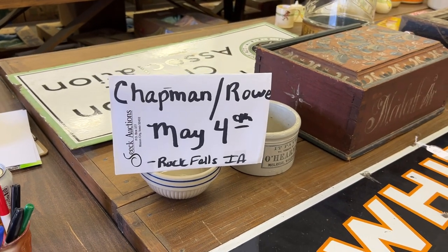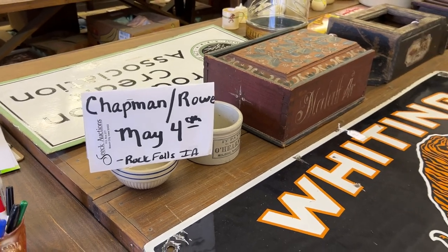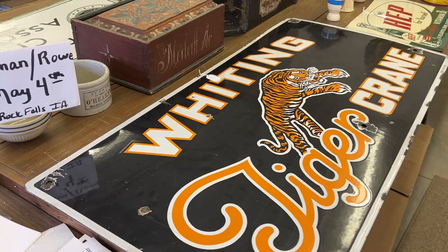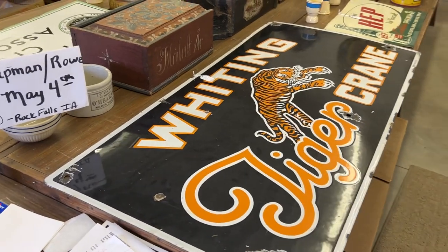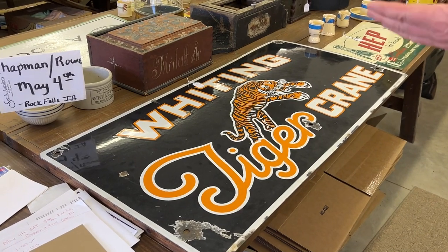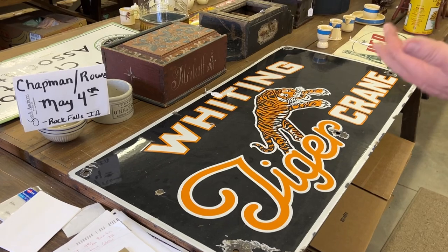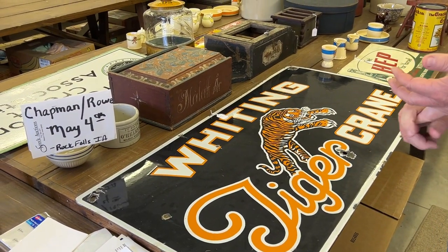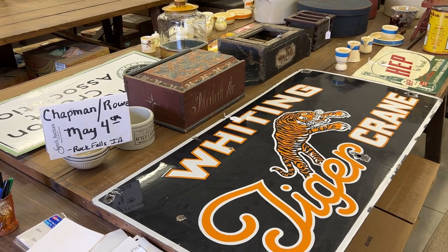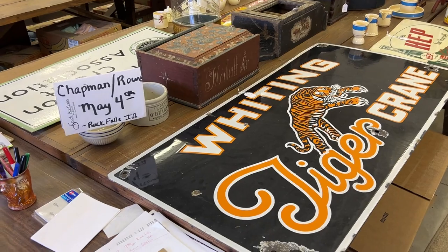Hello everyone, this is the Wayne and Sue Chapman and Bob and Yvonne Rowe Auction for May 4th. It's the second video. Rock Falls, Iowa. This is a live auction — you can come to the auction. You can bid on the internet during the auction, and you can do live phone bids on items over $500.